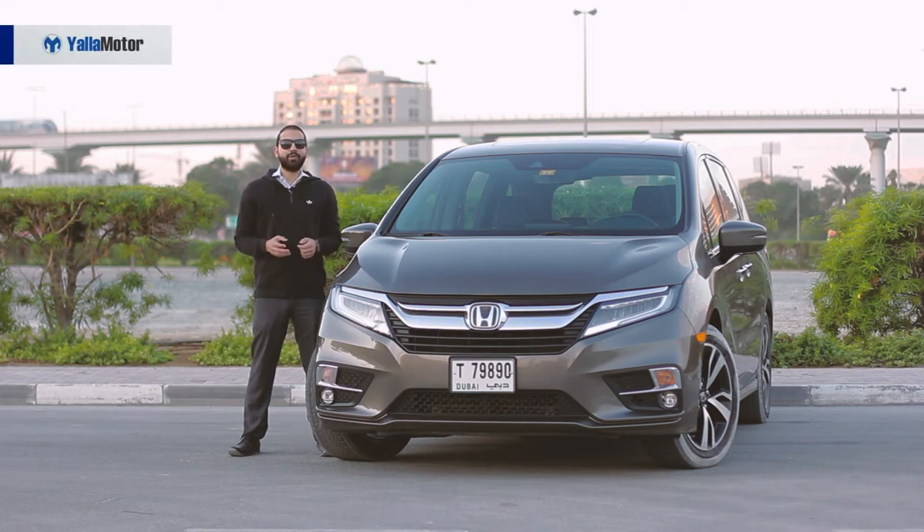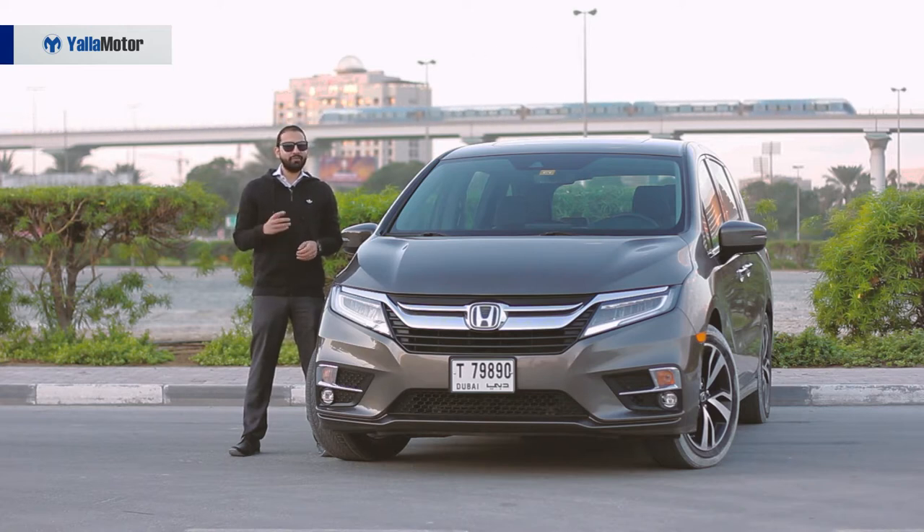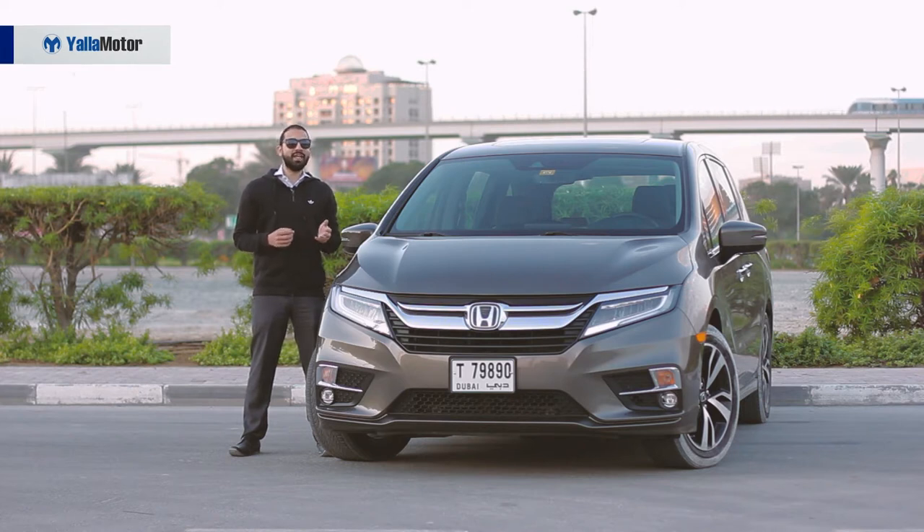Minivans have been the vehicle of choice for families around the world for a few decades now. In the UAE however, they haven't quite gained the same amount of traction, being purchased mainly by taxi companies and tour operators, with families simply disregarding them in favour of gas guzzling SUVs.